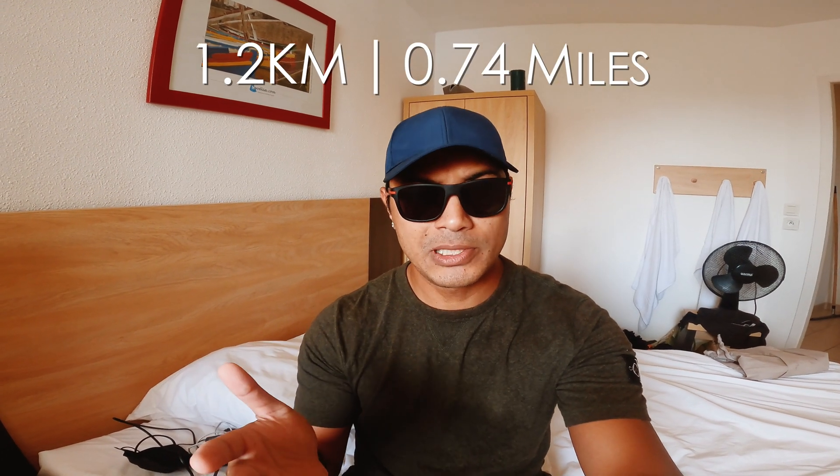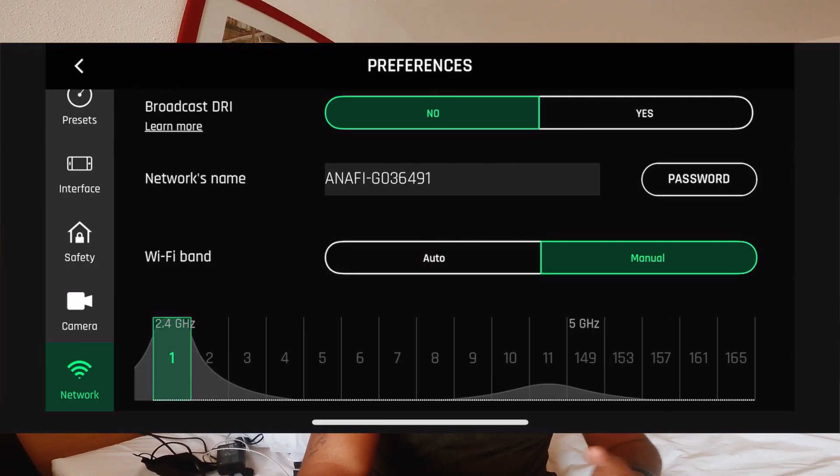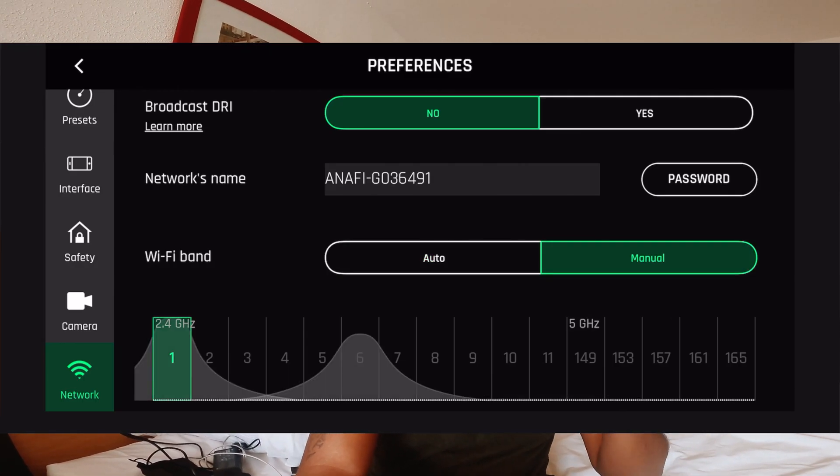Hello everyone. In the previous video I did a range test with the Parada Nafi, and what I found out was I could only do 1.2 kilometers distance away from the beach or the sea. It didn't matter if I went high or if I was at 50 or 100 meters in altitude, it still had the same result. So I checked some of the metadata on the files and checked the flight logs — the drone was operating at 5GHz. So what I'm going to do now is try another test, set it in manual to 2.4GHz and see if that makes a difference.